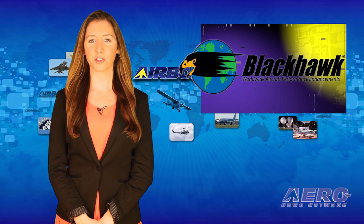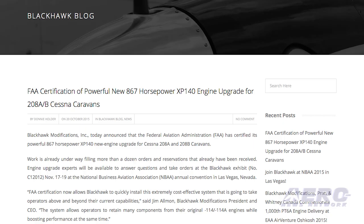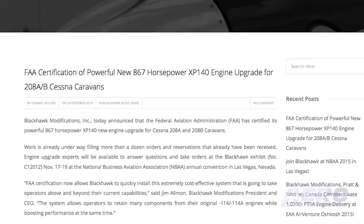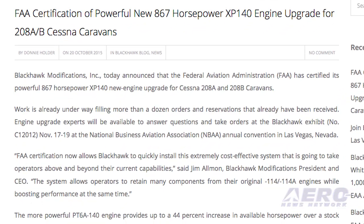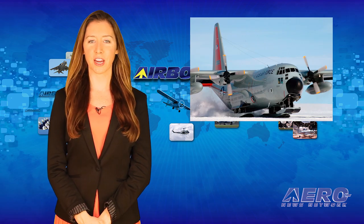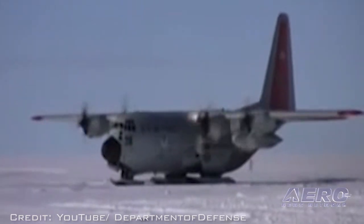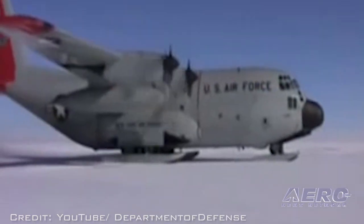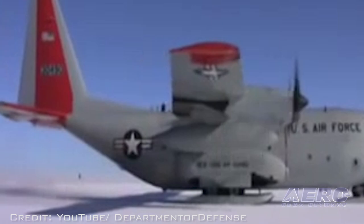The FAA has certified the Black Hawk Modification's 867-horsepower XP 140 new engine upgrade for Cessna 208A and 208B Caravans. It's reported work is already underway, with more than a dozen orders and reservations already received. The takeoff of the New York Air National Guard's LC-130 Hercules ski-equipped aircraft on October 16th marked the official start of the 109th Airlift Wing's 28th season of support to science research at the South Pole.